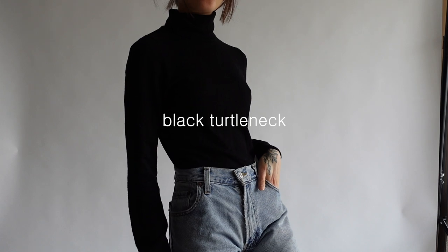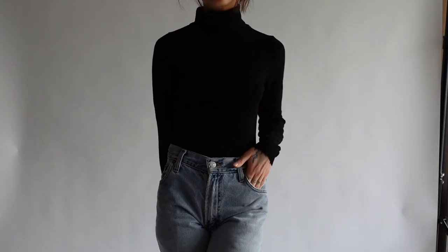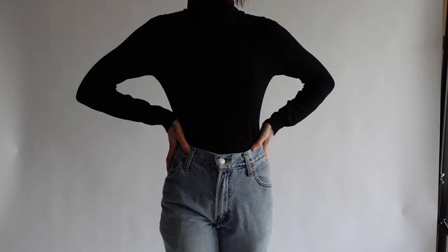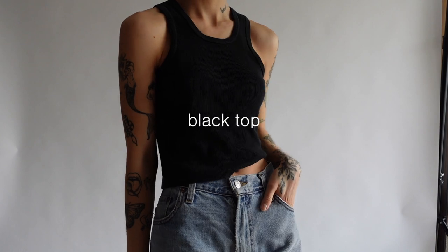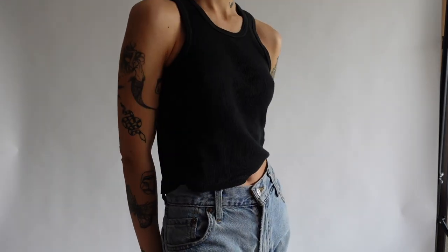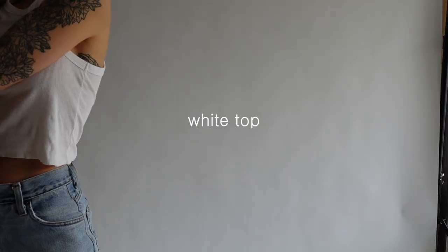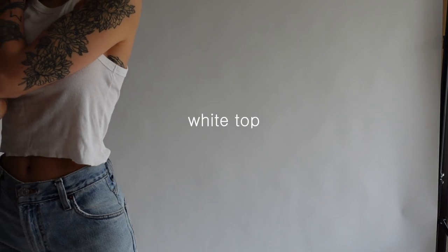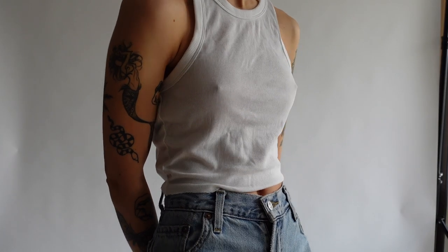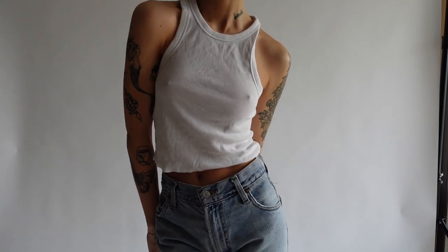Another piece I'm wearing non-stop, especially in winter, is a black turtleneck. It's also super important for creating different kinds of layered looks. It definitely took me some time to find the perfect singlets because I prefer ones that are not too tight, and I think every wardrobe needs a black and a white one.